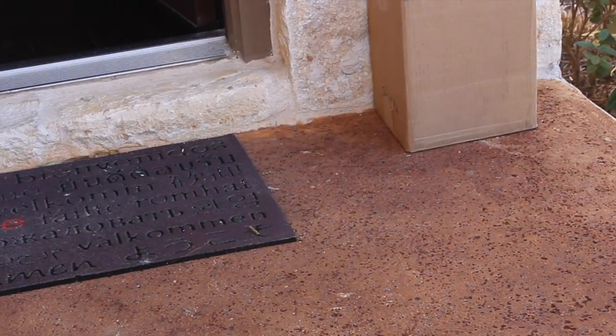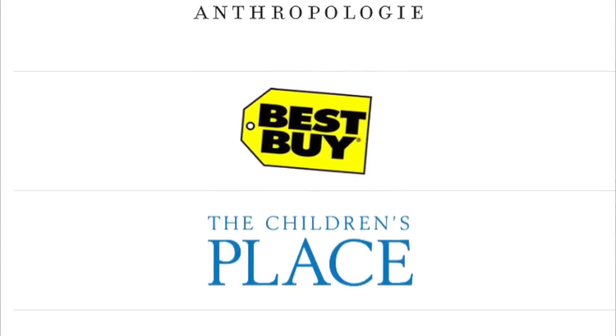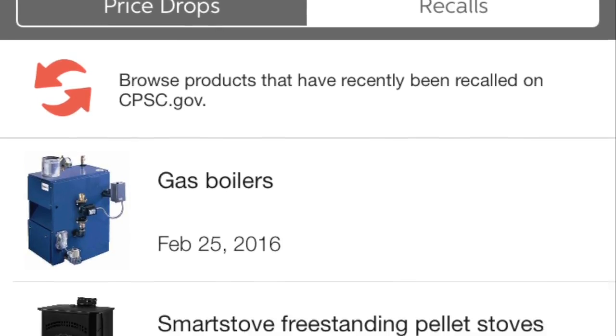Who doesn't love that? You will be notified instantly when your package arrives at your front door. Slice also lets you know when your product has gone on sale or if a product that you've bought has been recalled.